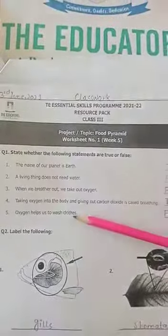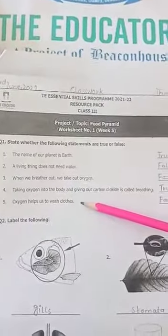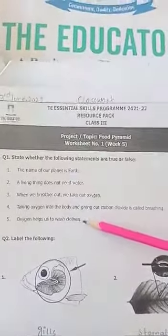Number 5: Oxygen helps to wash clothes. This is false. Why? Because oxygen helps us in breathing.